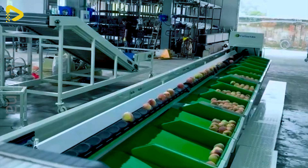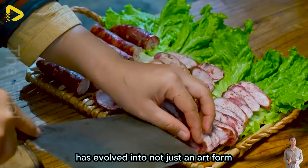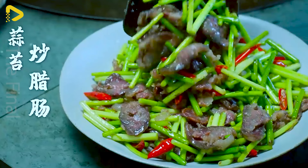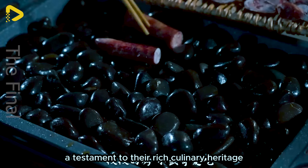Throughout thousands of years of history, the traditional sausage making process has evolved into not just an art form, but also a symbol of culinary wonder. This is one of the indispensable dishes for the Chinese people on every festive occasion — a testament to their rich culinary heritage.